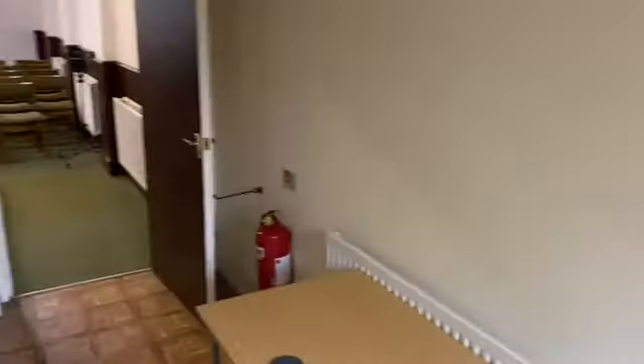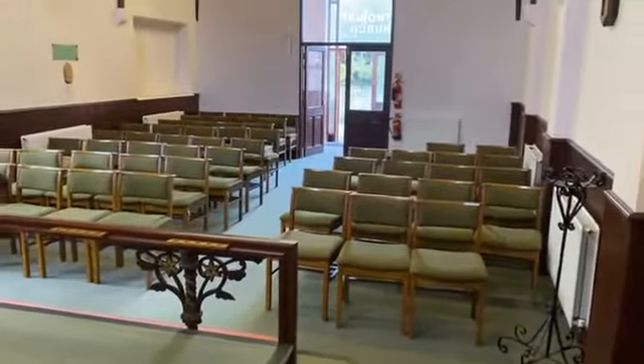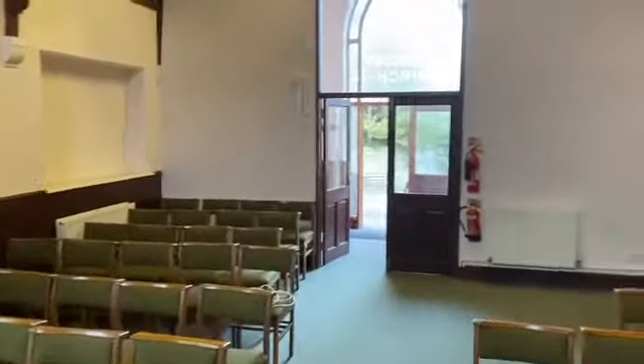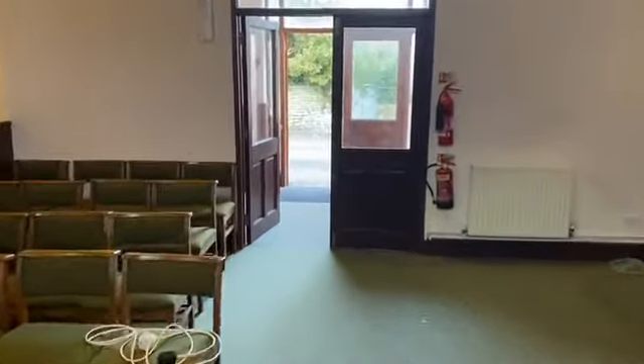This is a lovely property offering all kinds of opportunities with community use along with possible residential conversion subject to the necessary planning consents. Please get in touch to find out further information. Thank you.